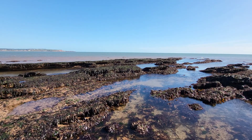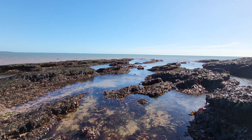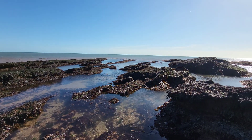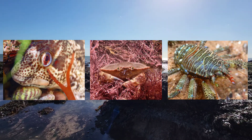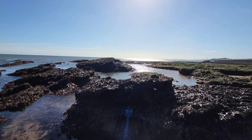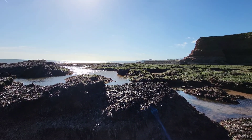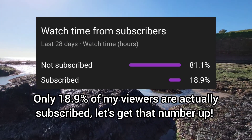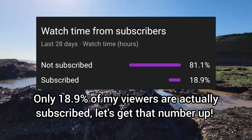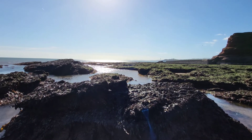Hey guys and welcome back to the channel and to another rock pooling video where today I end up finding loads of different species including fish, crabs and even a squat lobster. If you're going to enjoy this video please leave a like and if you're interested in learning all about UK marine life like the species in this video then make sure you subscribe. But for now let me show you what I found in these amazing rock pools.